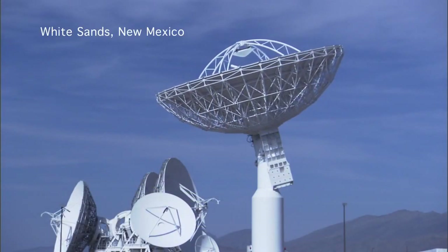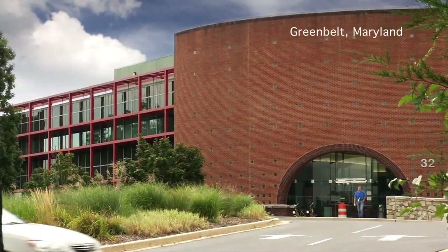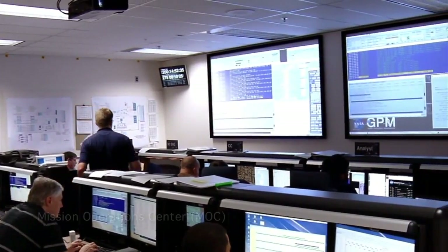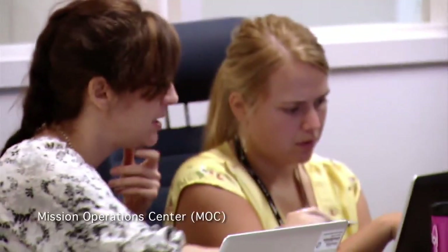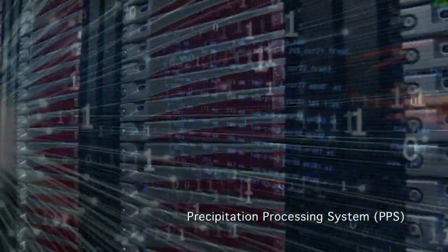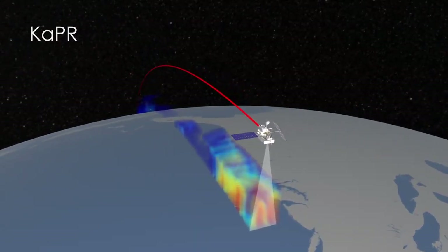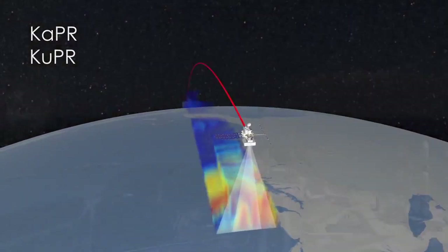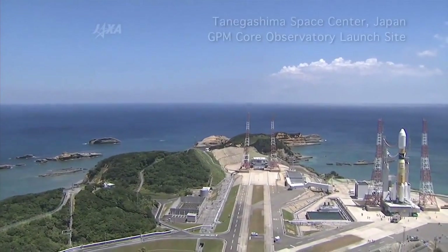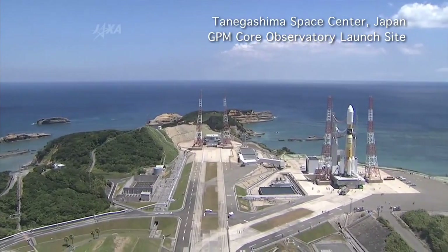The White Sands ground station then sends information about the health and geolocation of the GPM core satellite to the hub of all this activity — the mission's operations center, located at NASA's Goddard Space Flight Center. The raw data streams into Goddard's Precipitation Processing System, or PPS. The data from the radar is routed through GPM's partner, the Japan Aerospace Exploration Agency, for initial processing, and then is sent back to the PPS.